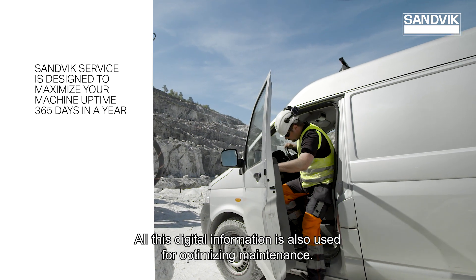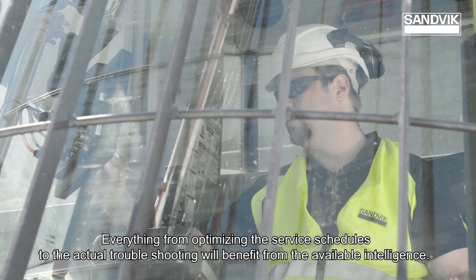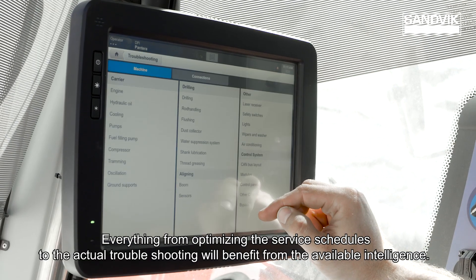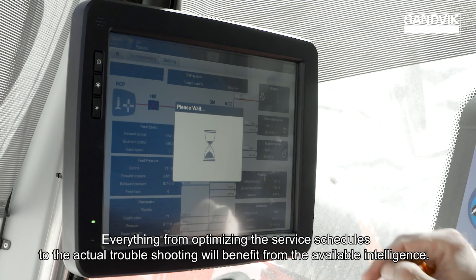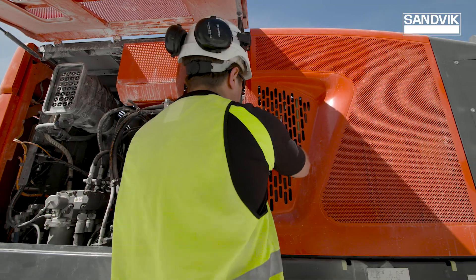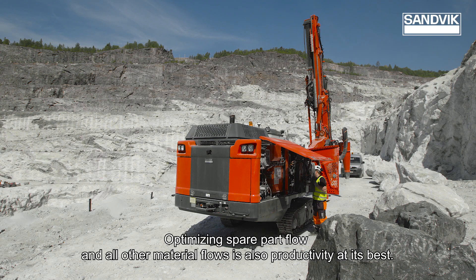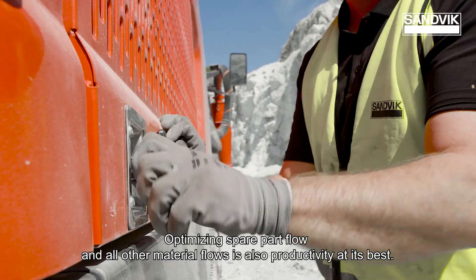All this digital information is also used for optimising maintenance. Everything from optimising the service schedules to the actual troubleshooting will benefit from the available intelligence. Optimising spare part flow and all other material flows is also productivity at its best.